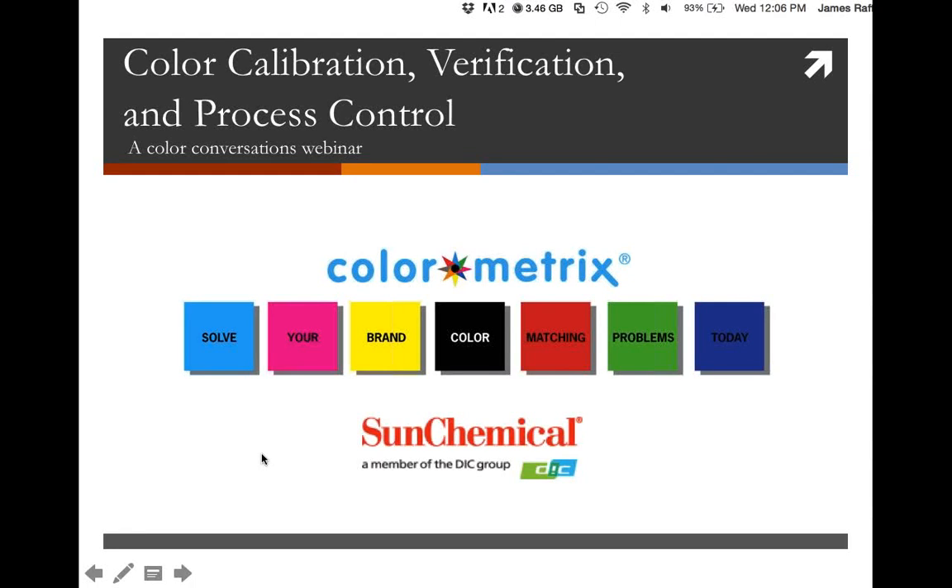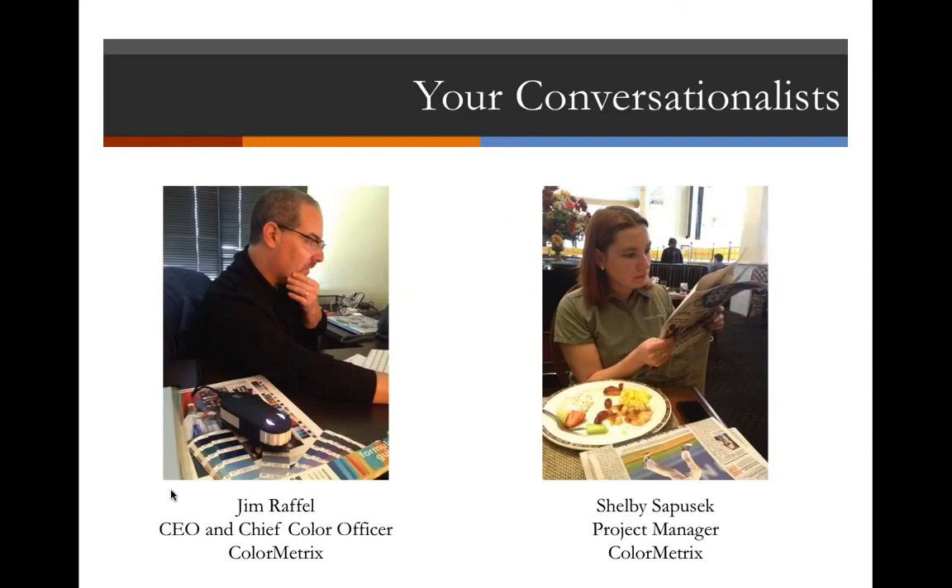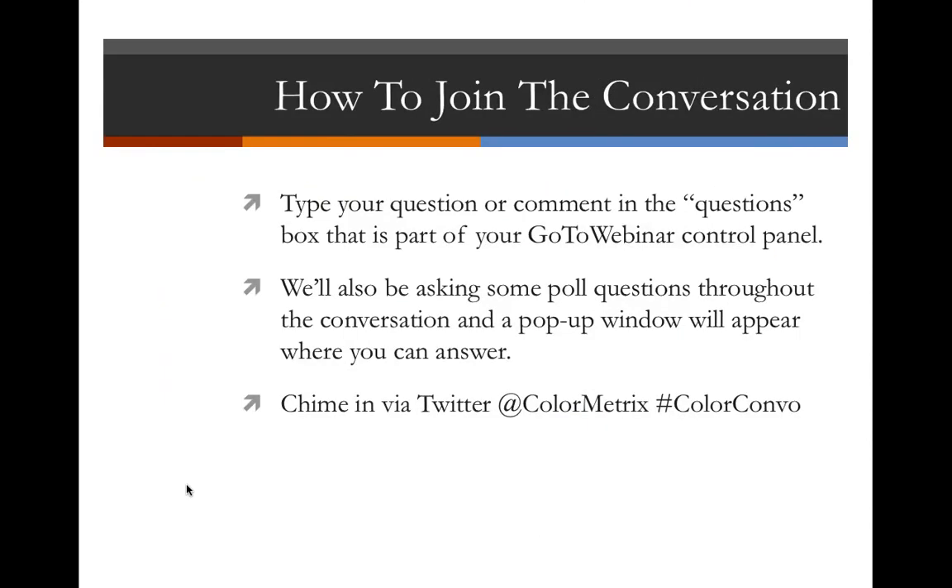My name is Jim Raffel. I'm with Color Metrics Technologies, and I want to welcome you to our fifth webinar in our Color Conversation series. This one is called Color Calibration, Verification, and Process Control. I'm the CEO and Chief Color Officer at Color Metrics.